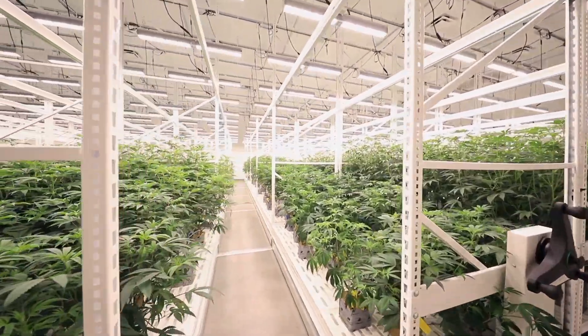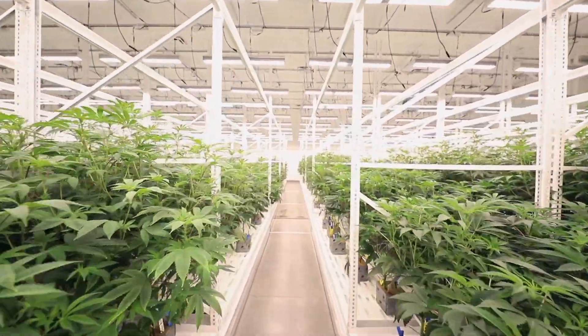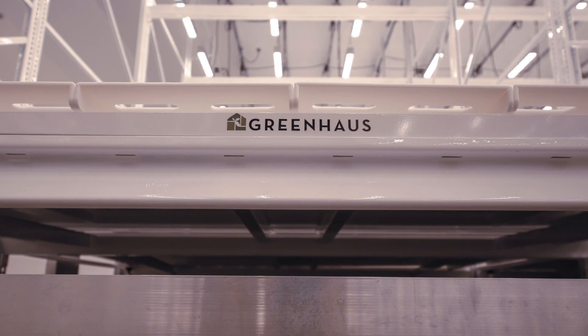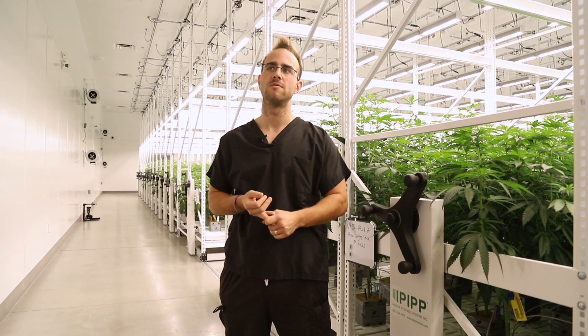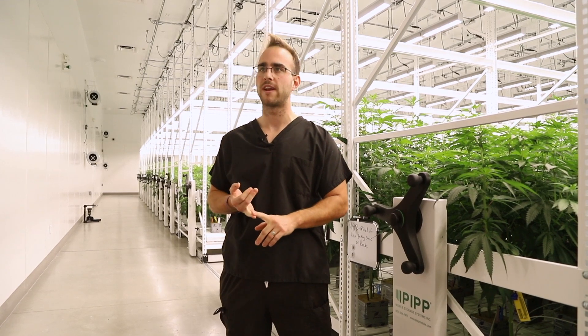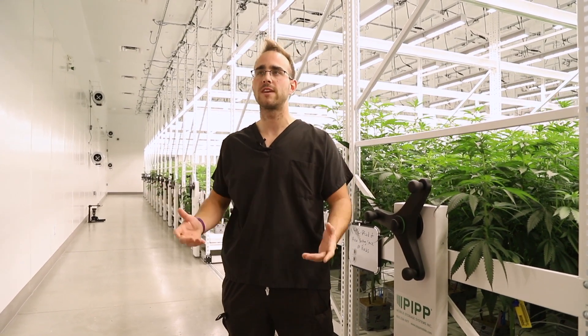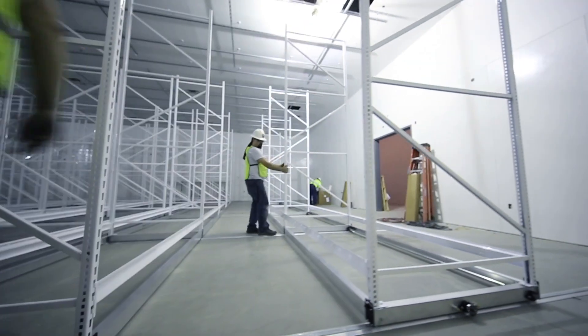The PIP mobile racking allows us to get rid of all but one aisle way to maximize our growing area, and then having that second layer actually doubles it. We ended up on the greenhouse trays — the powder-coated ones with the plastic inserts — they provided the best airflow to the root zone, so we have good air pruning of the roots, and we figured they'd be a lot easier to clean and better for the plants.